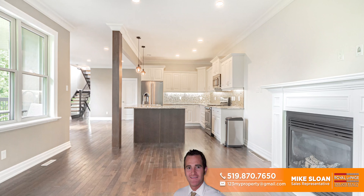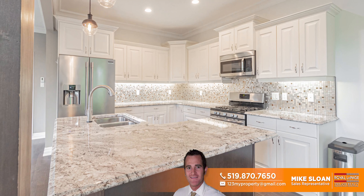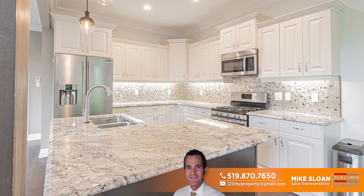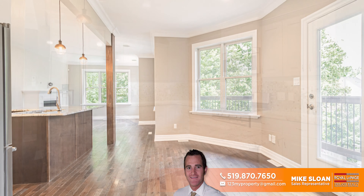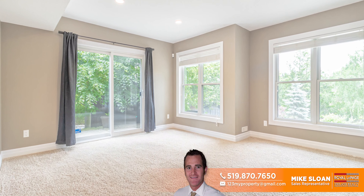The main level, with a huge main floor master with ensuite bath, also offers a bright, wide-open space with gas fireplace and a well-laid-out granite kitchen, great for entertaining, and easy access to a balcony overlooking the river.